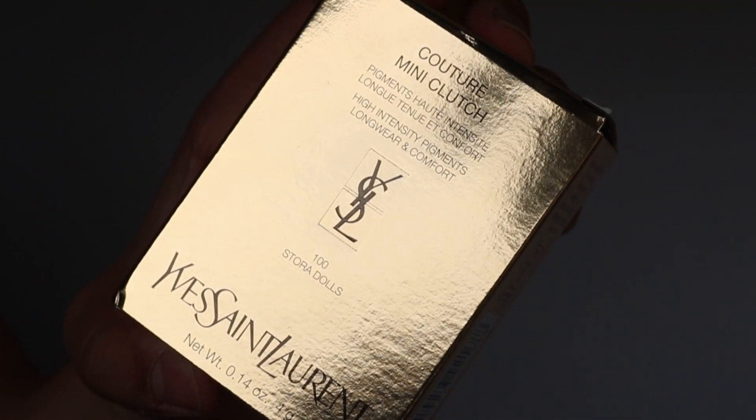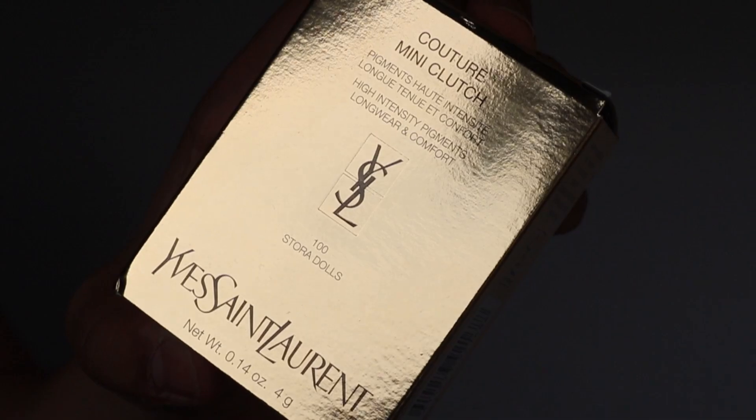I'm pretty interested to see how this formulation looks on the eyes and how it compares to other formulations. The outside packaging is YSL gold — it's pretty hard to see on camera because it's so reflective, so I tried to do some close-up shots. Of the eight palettes, a few are very colorful but most of them are very wearable.